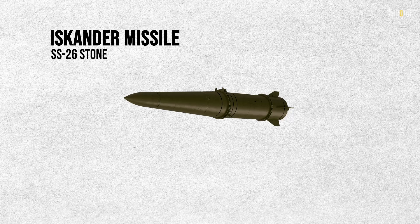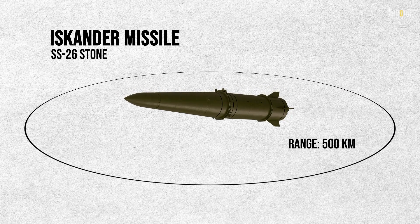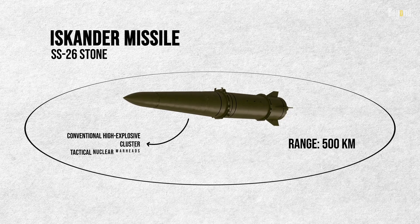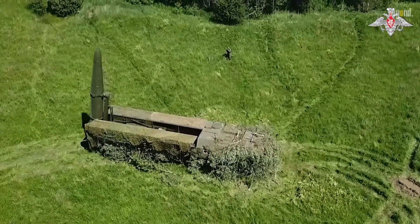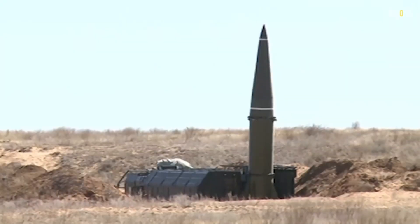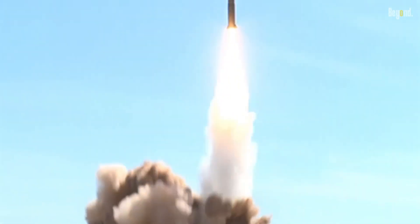The Iskander missile, also known as the SS-26 Stone, has a range of up to 500 kilometers and can carry a variety of warheads, including conventional high-explosive, cluster, and tactical nuclear warheads. It is a two-stage solid-fuel missile that is highly accurate, with a circular error probable of just 5 to 7 meters. This makes the Iskander an extremely precise and deadly weapon.